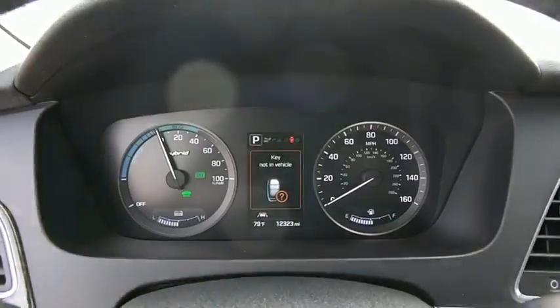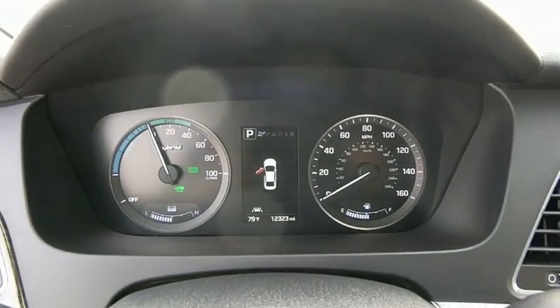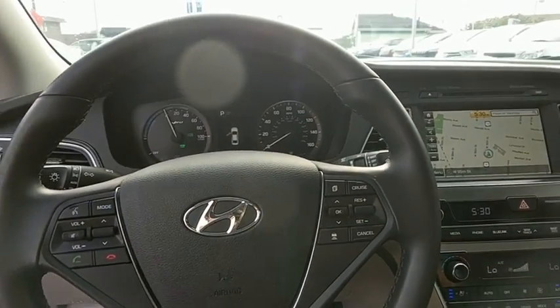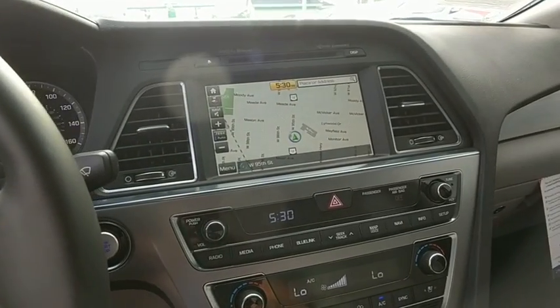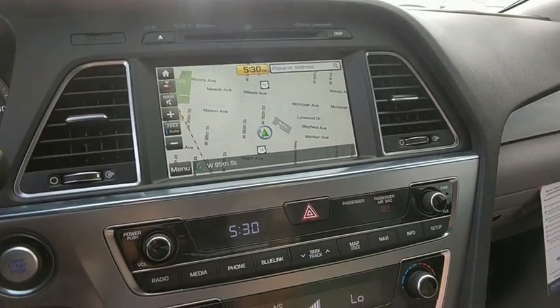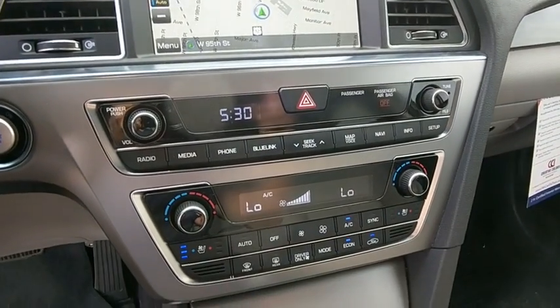This vehicle has less than 15,000 miles. Here are some of this vehicle's great options: power passenger seat, navigation system, traction control, leather-wrapped steering wheel, dual airbags, panoramic sunroof, power steering, four-wheel disc brakes.